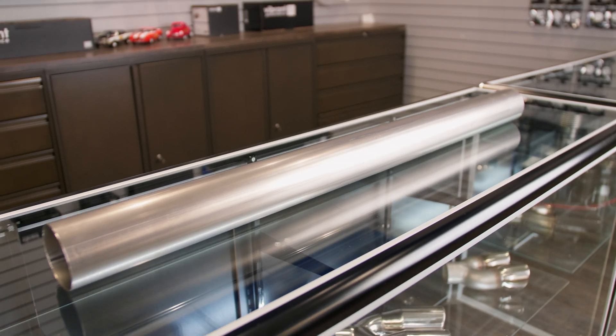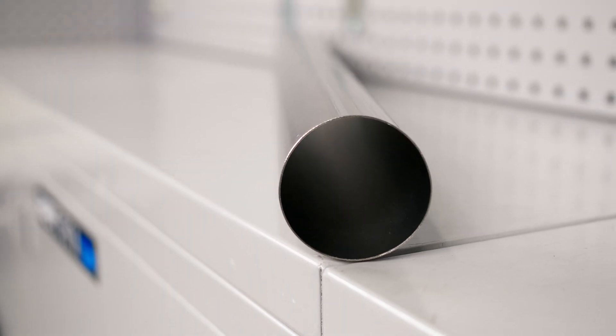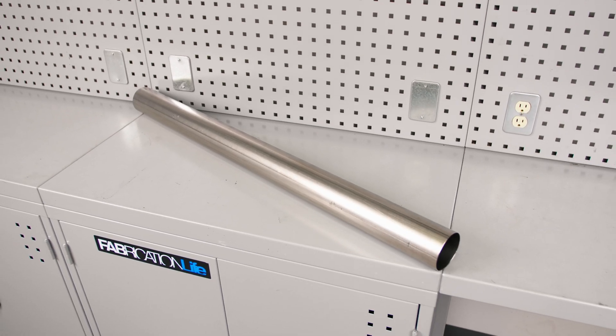Titanium straight tubing, made from CP1-grade titanium with a 1mm wall thickness and ready to weld right out of the box.